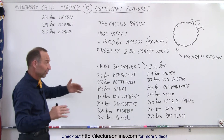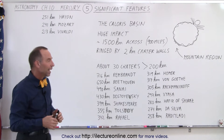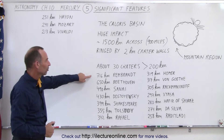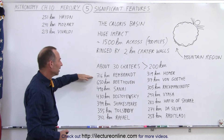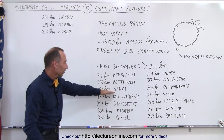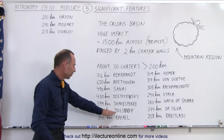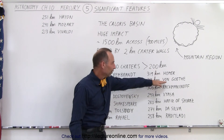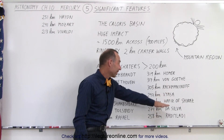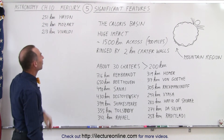Of course there's no life to worry about, so these were just big impacts. About 400 craters or so are named after famous writers, artists, and composers, and you might recognize some of these names. The largest besides the Caloris Basin is the Rembrandt crater, followed by the Beethoven crater, the Sinai crater, the Dostoevsky crater, the Shakespeare crater, Tolstoy, Raphael, Homer, Von Goethe, Rachmaninoff, Vyasa, Hafiz of Shiraz, Da Silva, Raditladi, Haydn, Mozart, and Vivaldi.